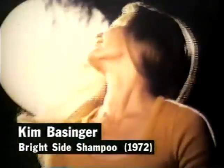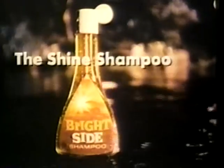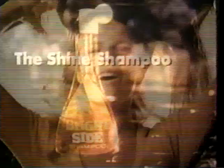Right Side has a natural brightener that most leading shampoos don't have, to make your hair catch and reflect light. More shine than clean, clean shine. Right Side with a natural brightener. It does more than just clean.